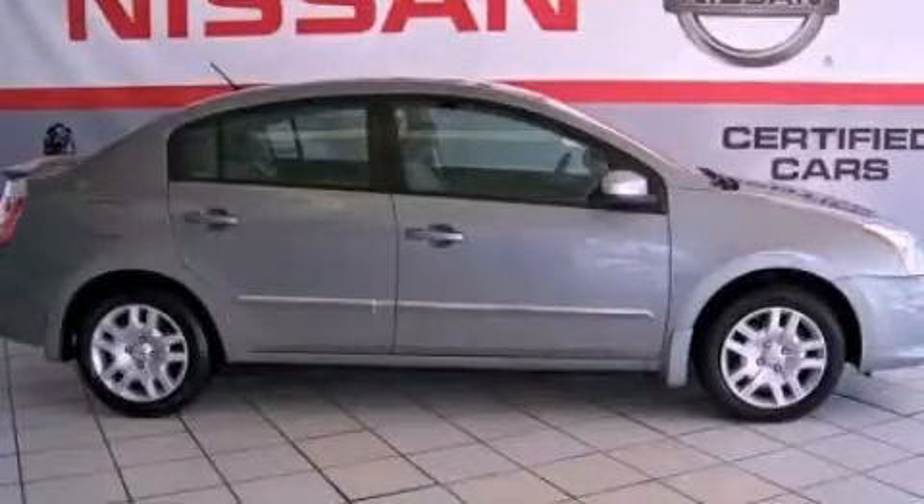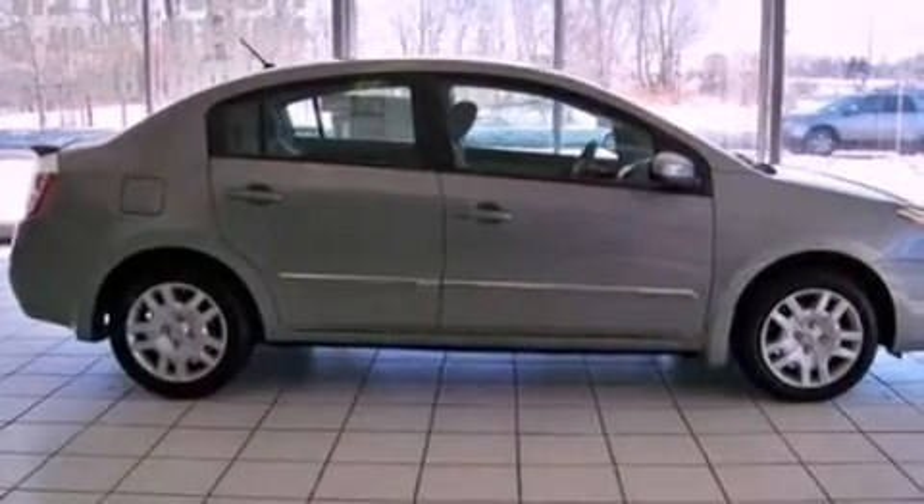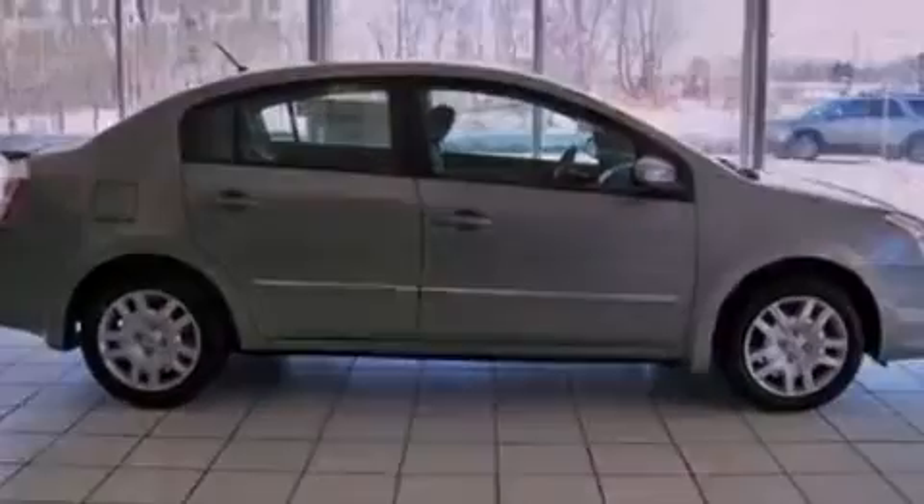This is a brand new 2012 Nissan Sentra. It has a 2.0-liter four-cylinder engine and a continuous variable transmission.